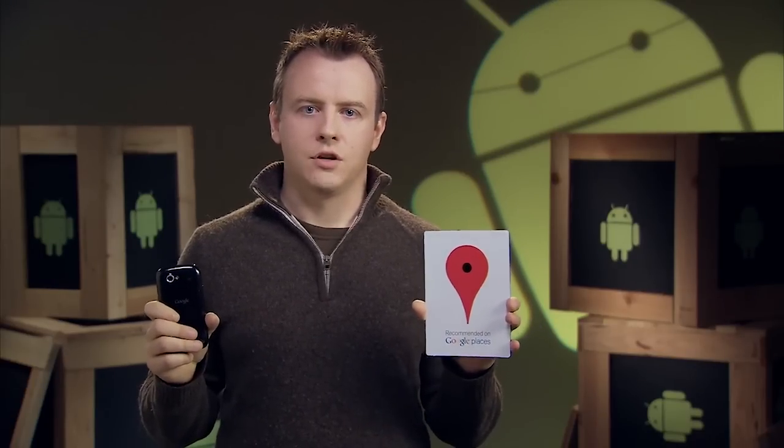NFC allows you to read information from what we call smart tags, or everyday objects that have NFC chips in them. These can be anything from stickers and movie posters to t-shirts, and can contain text, URLs, contact information, and many other types of data from these smart objects.